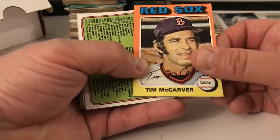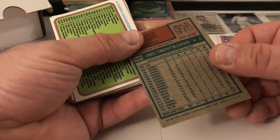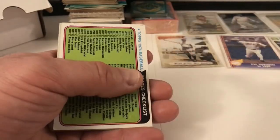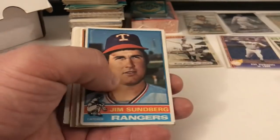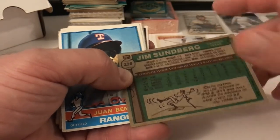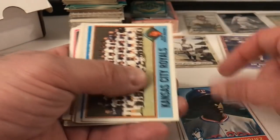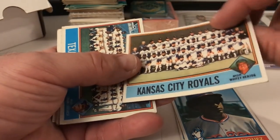Getting some older cards again — that's cool. Tim McCarver — nice. This is from 75 Topps. I love this year, it's really cool. Got a trade checklist card from 74, Jim Sundberg — this is 76, sorry — Jim Sundberg, Juan Beniquez, and Royals team card with Whitey Herzog as manager — that's kind of cool.